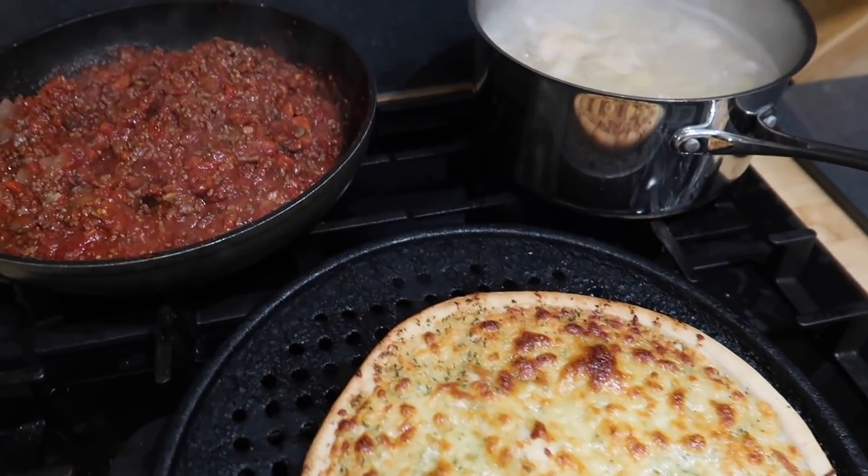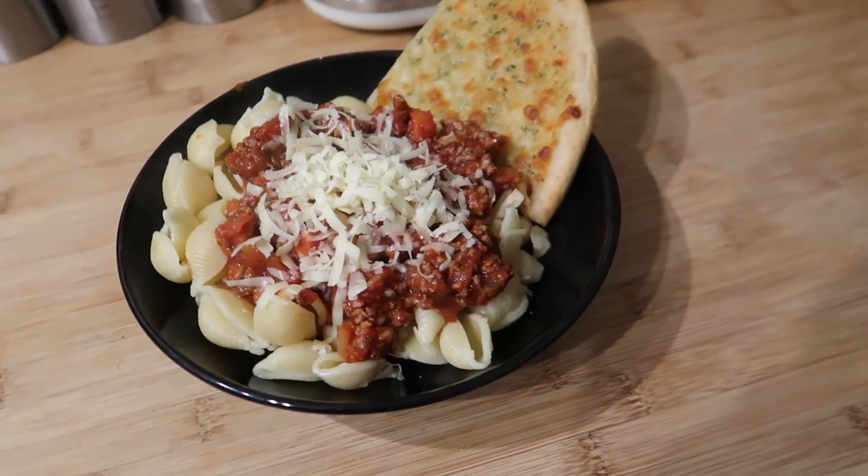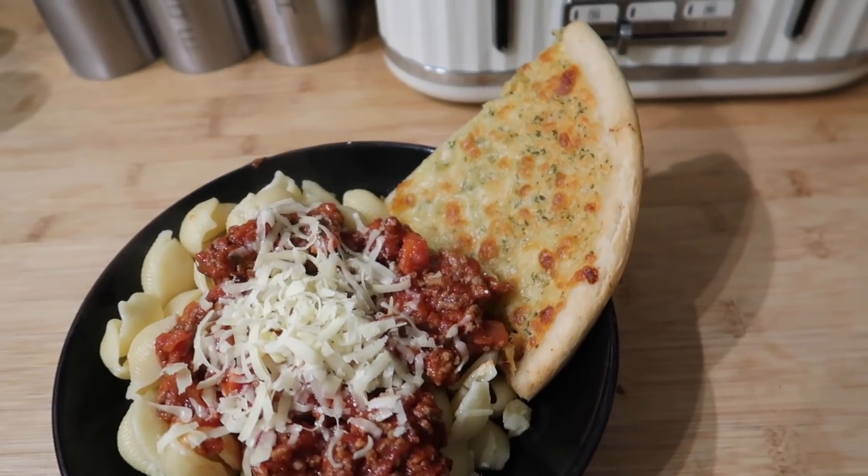For tonight's dinner we just had a pasta bolognese. I bought one of these garlic and cheese breads from Lidl, and we had pasta shells with a normal bolognese sauce.